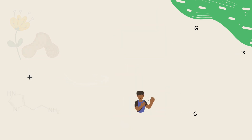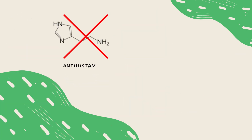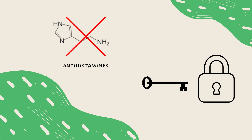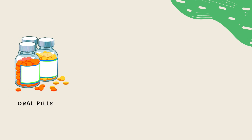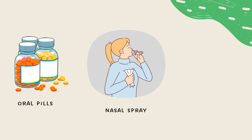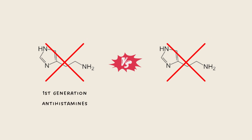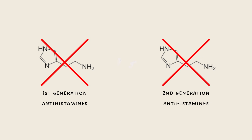Drugs that counteract the function of histamines are called antihistamines. These drugs are made to target histamine receptors on cells, which blocks the body's response to histamines. Think of the blocked receptor like a lock which has been changed and the key can no longer fit — allergy symptoms are reduced, making you feel much better. There are many types of antihistamines and they can be administered orally, through nasal sprays, or an eyedropper. These antihistamines are often categorized into two groups: first-generation and second-generation antihistamines. The two types block the body's response to histamines in separate ways, resulting in different effects on your body.